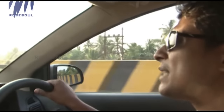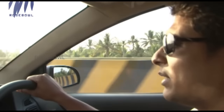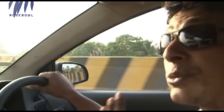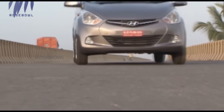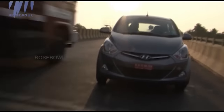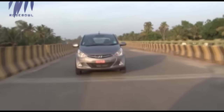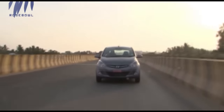A car of this segment cannot be expected to be an outright handler, but the Hyundai Eon is a bit different. I was pleasantly surprised by the high-speed stability of the car — at 110 km/h, the car was pretty stable and smooth. Start the ignition and the engine settles into an idle. Engine vibration does creep into the cabin due to the three-cylinder motor, but it's not too much. Hyundai has incorporated a counter balancer to keep vibrations at bay. The three-cylinder motor delivers reasonable performance but gets too loud at higher revs, and NVH levels could have been better.